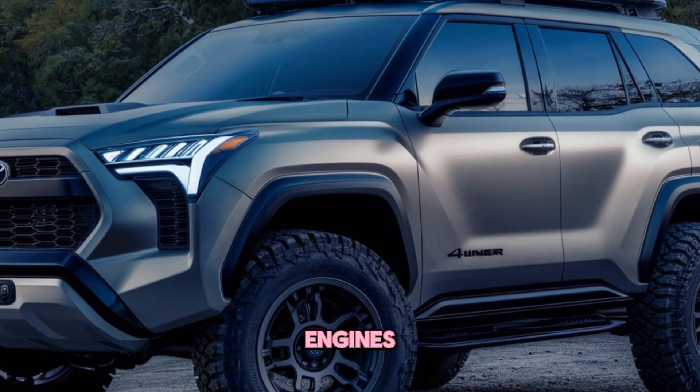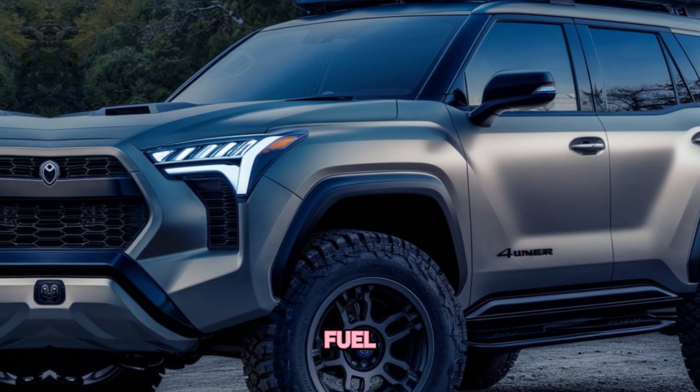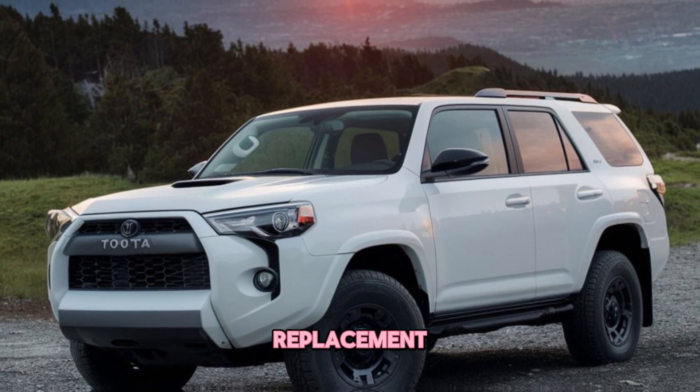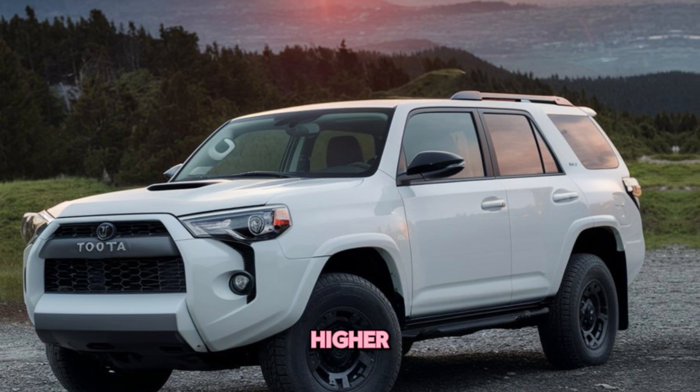Some might miss the V6 engines of the previous generation, but the new hybrid powertrain offers improved fuel efficiency and torque, making it a worthy replacement. Additionally, the 4Runner's price tag might be a bit higher than some competitors.